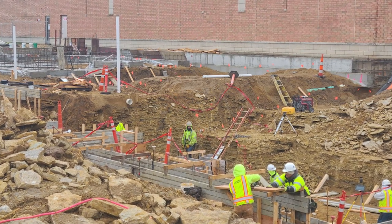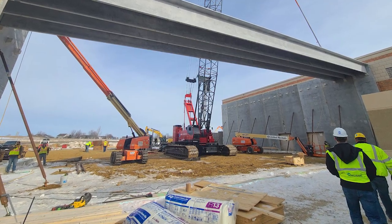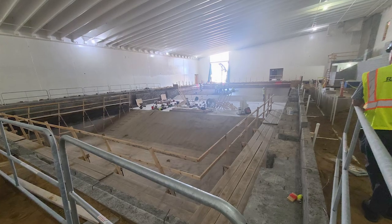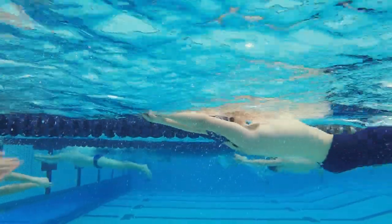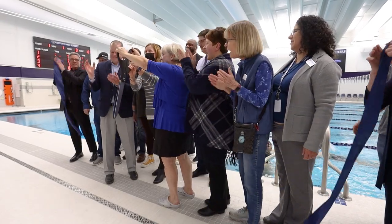Working with Widseth was always informative and responsive — they were available on site whenever needed. The project involved around 20 subcontractors and close to 200 workers altogether. The quality craftsmanship, workmanship, and architecture by Widseth is something the community will be extremely proud of when they experience this facility — something everyone involved is truly proud of.